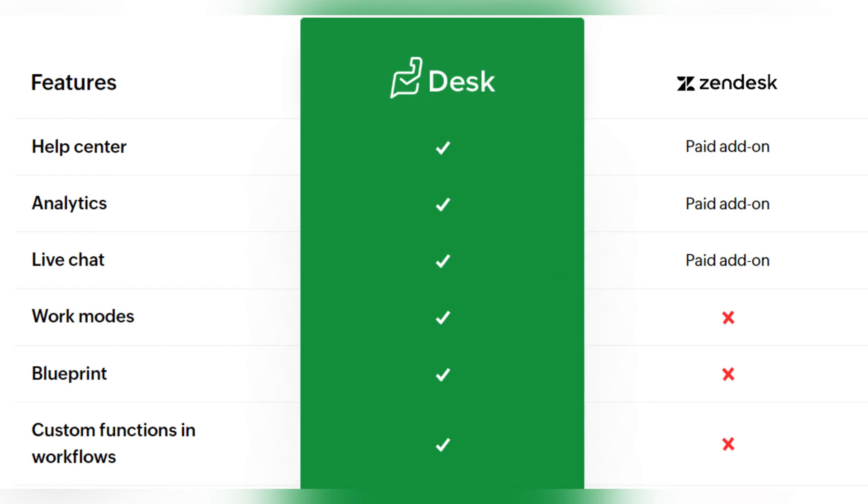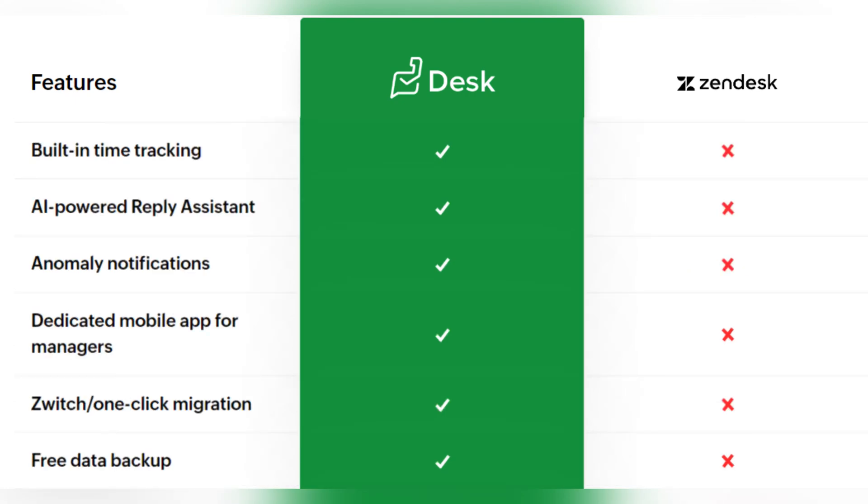There are also some features that Zendesk doesn't have at all — for example, work modes, blueprints, custom functions in workflow, built-in time tracking, AI-powered reply assistant, anomaly notifications, dedicated mobile app for managers, Switch (one-click migration).